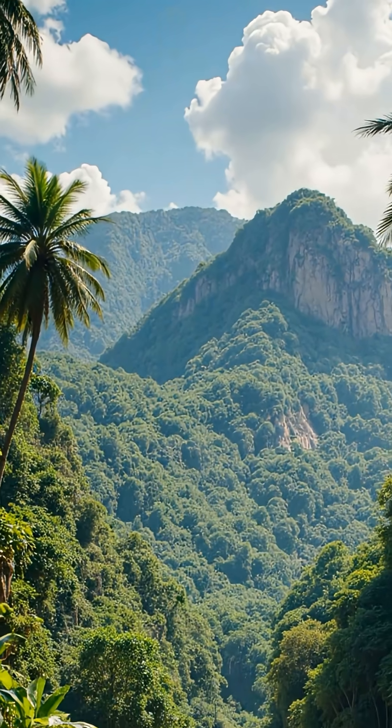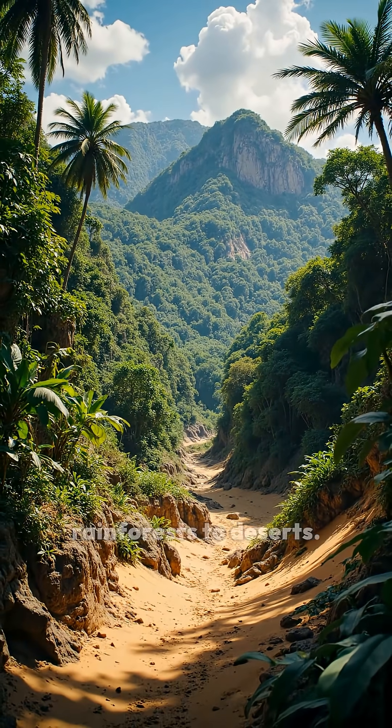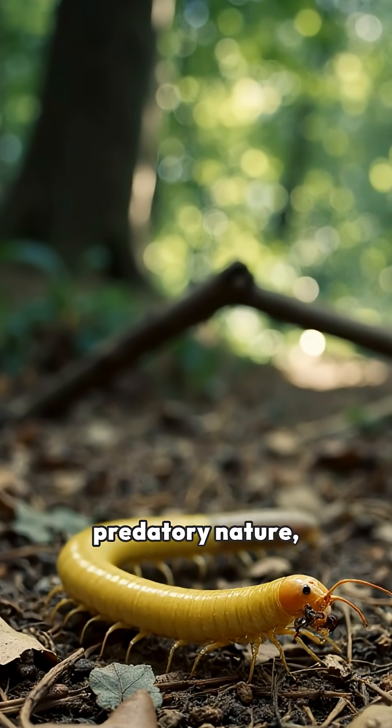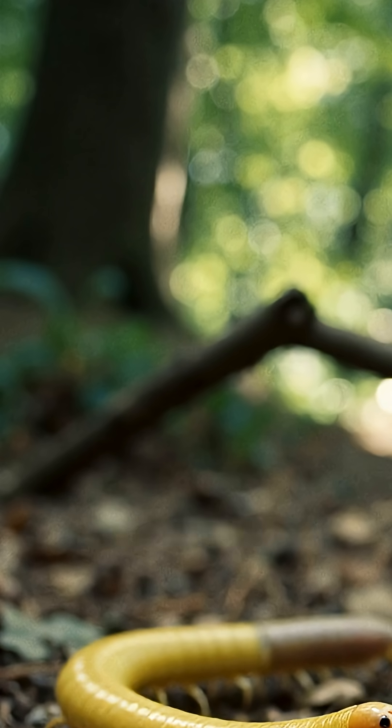Centipedes can be found in a wide range of environments across the globe, from tropical rainforests to deserts. They are known for their fast movement and predatory nature, feeding mainly on insects, spiders, and other small invertebrates.